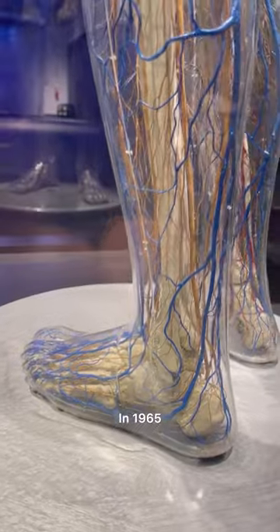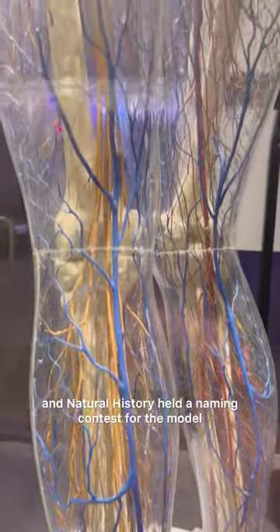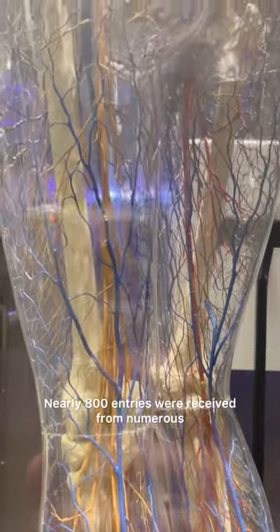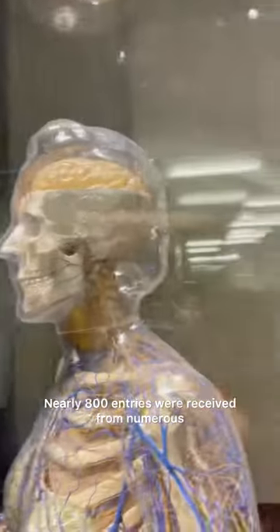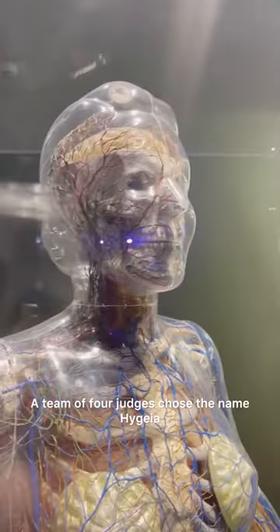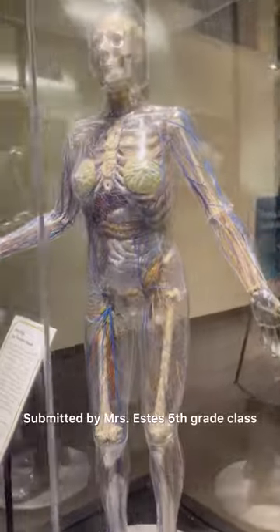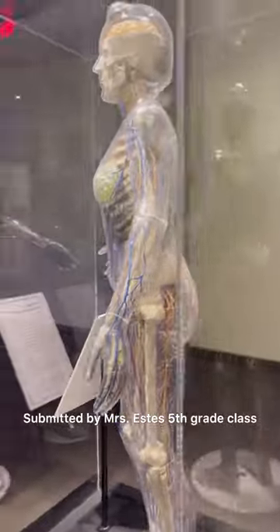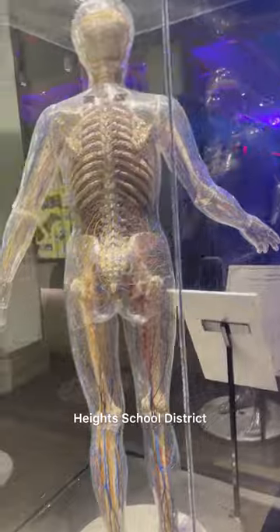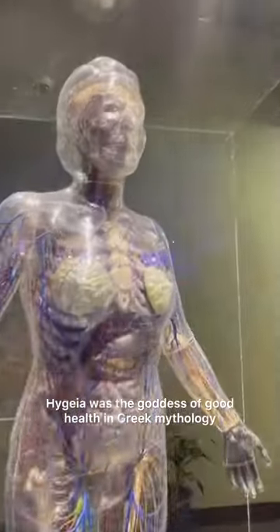In 1965, the Museum of Science and Natural History held a naming contest for the model. Nearly 800 entries were received from numerous schools in the surrounding St. Louis region. A team of four judges chose the name Hygieia as the winning entry, submitted by Mrs. Astey's fifth grade class from Valley School in Maplewood, Richmond Heights School District. Hygieia was the goddess of good health in Greek mythology.